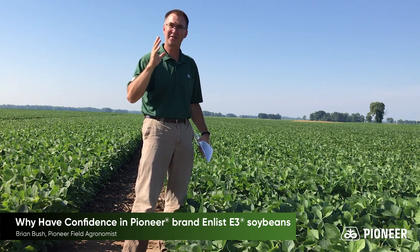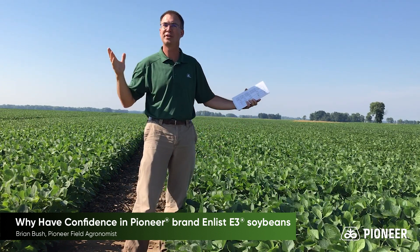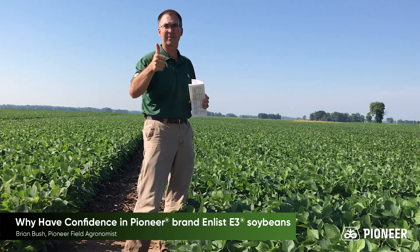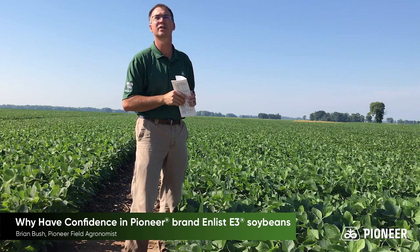Hi, Brian Bush, field agronomist for Pioneer covering southern Indiana. I want to talk to you about our 2021 Enlist E3 lineup. Right up front, Pioneer has the best Enlist E3 soybeans on the market today.